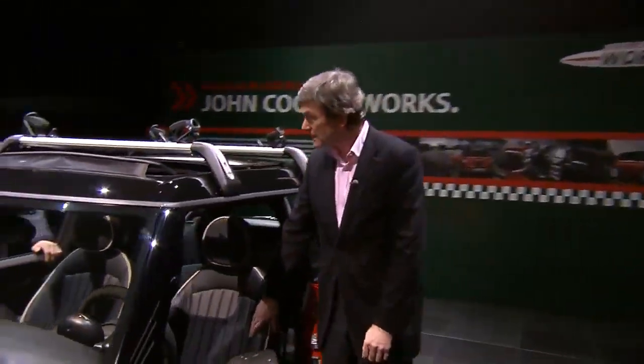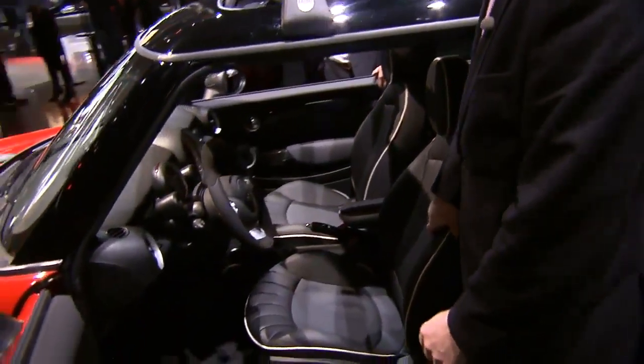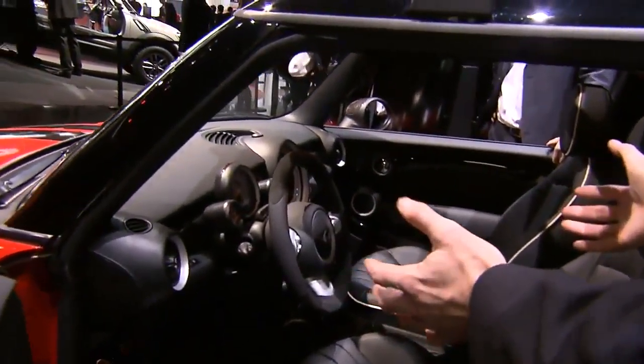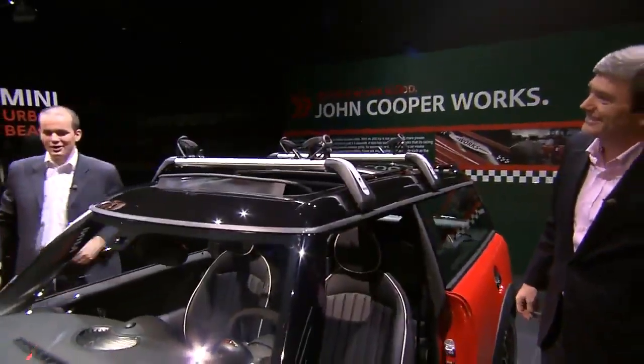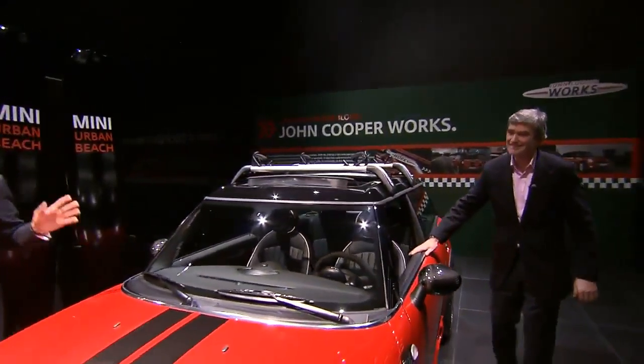211 horsepower — this is real fun. I think fun is the right word. And the interior? We have carbon fiber here as well, carbon fiber elements, sport instruments, and this fantastic leather material. This equipment makes up what we mean by excitement, and what we mean by 'racing is in our blood' in relation to this car.